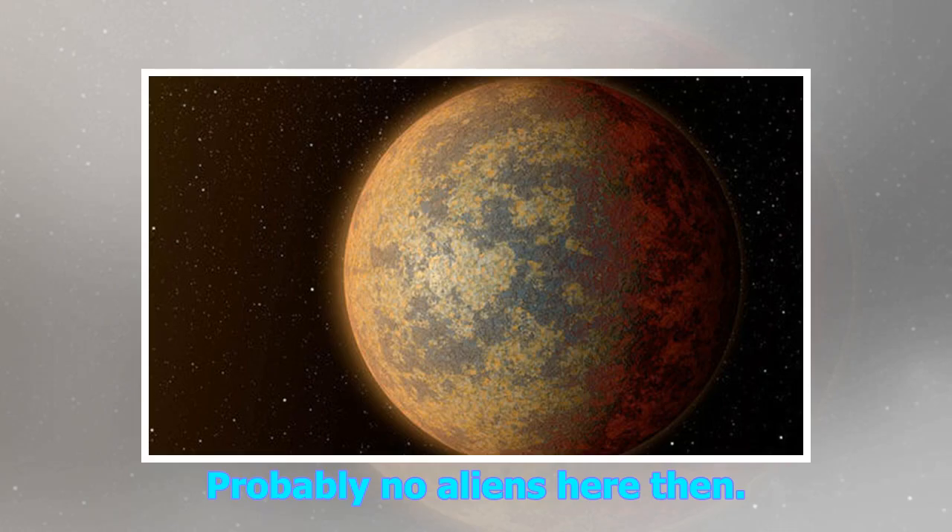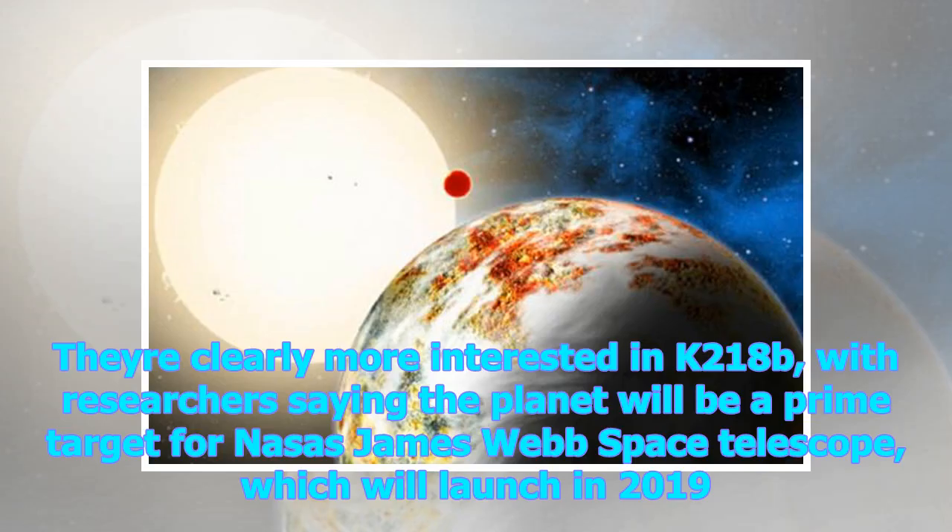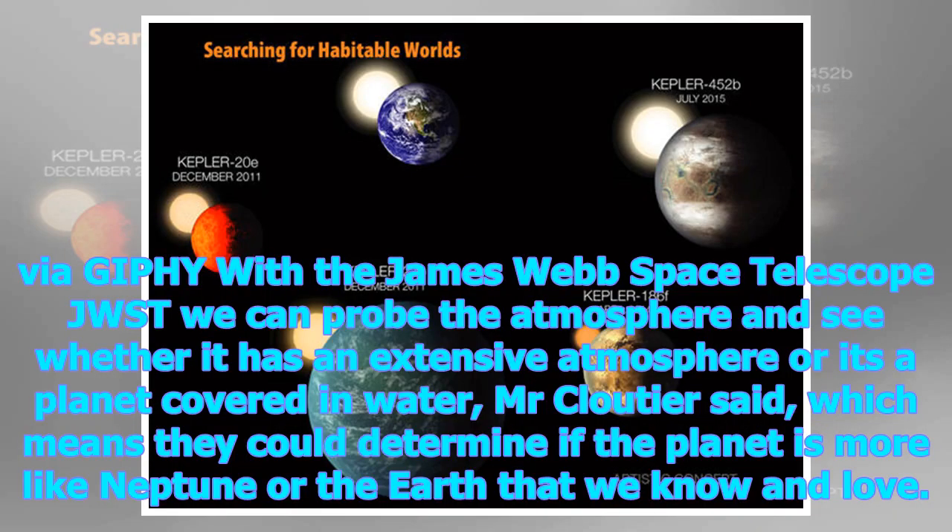Probably no aliens there then. Researchers are clearly more interested in K2-18b, saying the planet will be a prime target for NASA's James Webb Space Telescope, which will launch in 2019. With the James Webb Space Telescope, we can probe the atmosphere and see whether it has an extensive atmosphere or it's a planet covered in water, Mr Cloutier said — which means they could determine if the planet is more like Neptune or the Earth that we know and love.